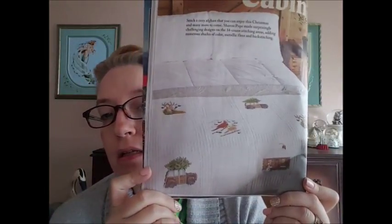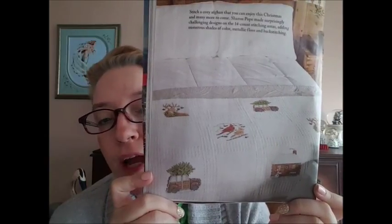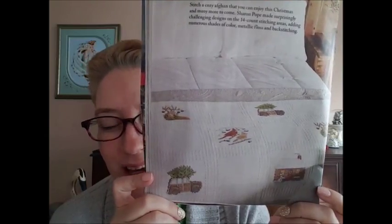Christmas at the Cabin is by Sharon Pope for DMC. It's a stitch-a cozy afghan, and all of the designs you see on the afghan are included — the patterns for them are in the magazine. For me, I would be afraid of using an afghan like this, like actually putting it on my bed and using it. Like my quilt? No, I'm not using that. Are you kidding? Knowing me, I'd spill coffee on it, food — I'd be getting it and then I'd just want to die.